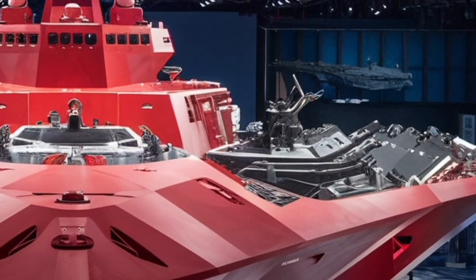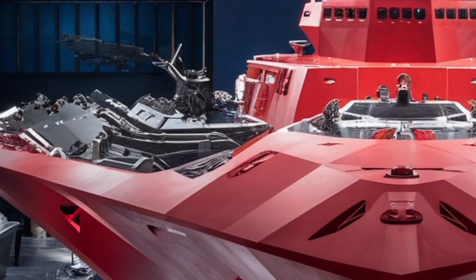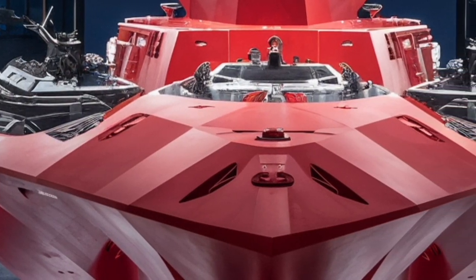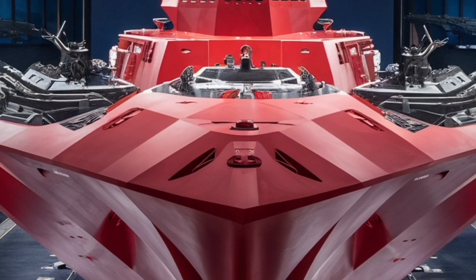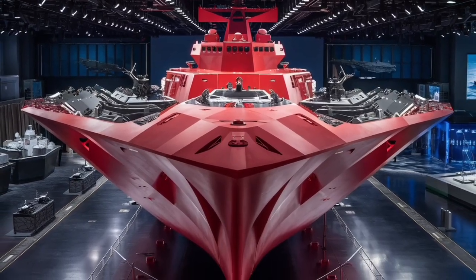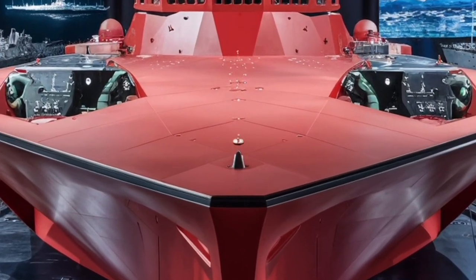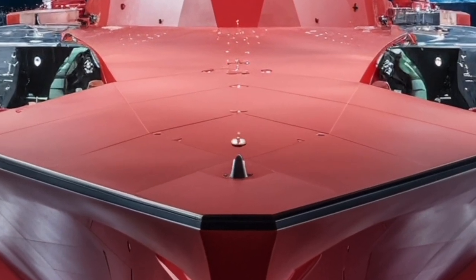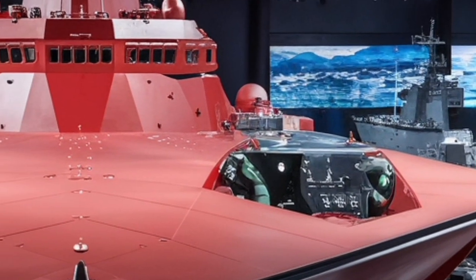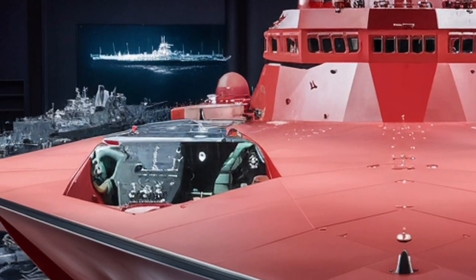For the general audience, what makes the Zumwalt so fascinating is that it looks like something straight out of a movie, yet it's very real. Its stealth profile, advanced power system, futuristic weapons, and reduced crew needs make it unlike any warship before it. At the same time, it represents the balance of ambition and limitation — the desire to create the ultimate destroyer versus the realities of cost, practicality, and evolving strategies. In the end, the USS Zumwalt DDG-1000 stands not just as a ship, but as a milestone in naval history: a warship that challenges the very definition of what a destroyer can be.